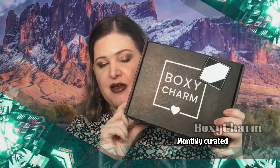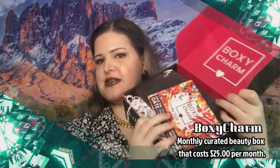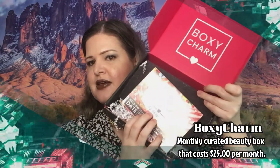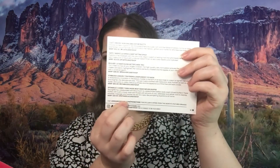This is the BoxyCharm base box, and their base box goes for $25 per month. Let's go ahead and see what the inside looks like. I'm thrilled because they packaged it better than they had been — some of that stuff they put in there costs money, so it bothers me when they don't package it well. Of course, here's the card with the theme, and on the back are the items, the price, and details about what's inside.